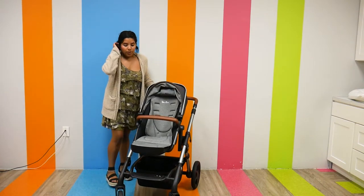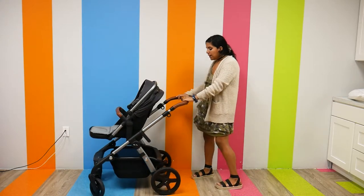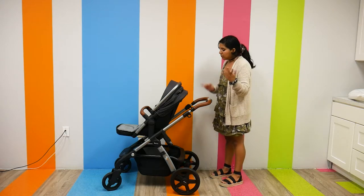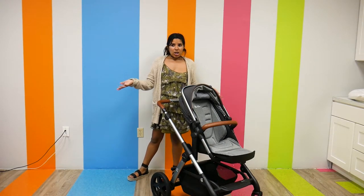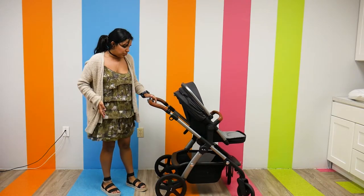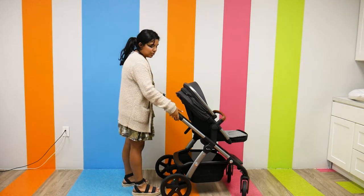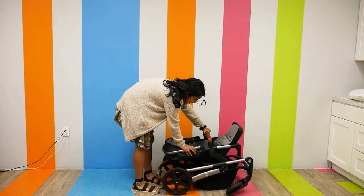It has a nice footrest as well. As far as storage goes, this probably has one of the smaller storage baskets of the bunch, but it's still pretty large — you can fit a large or medium diaper bag plus some extras. The wheels are foam-filled with all-wheel suspension, so it is a very smooth ride. Folding is very simple — it's color-coded, so red for brake and green for go, and there are function buttons on the side of the handlebar that I press and pull, and it folds onto itself really small.